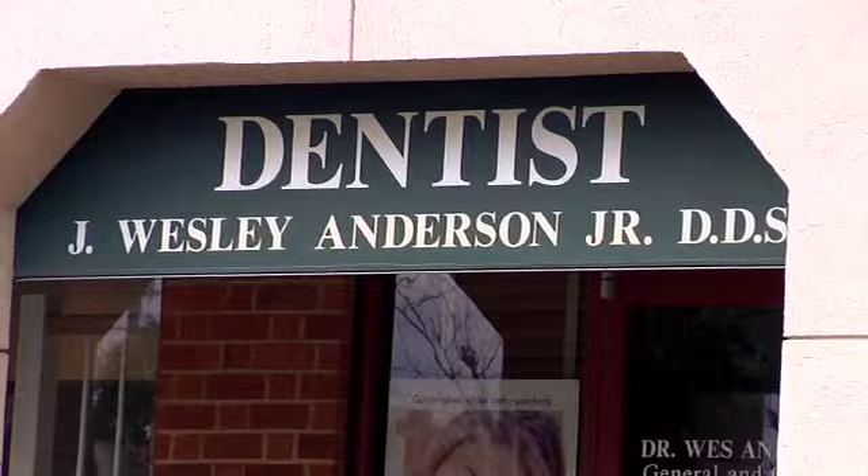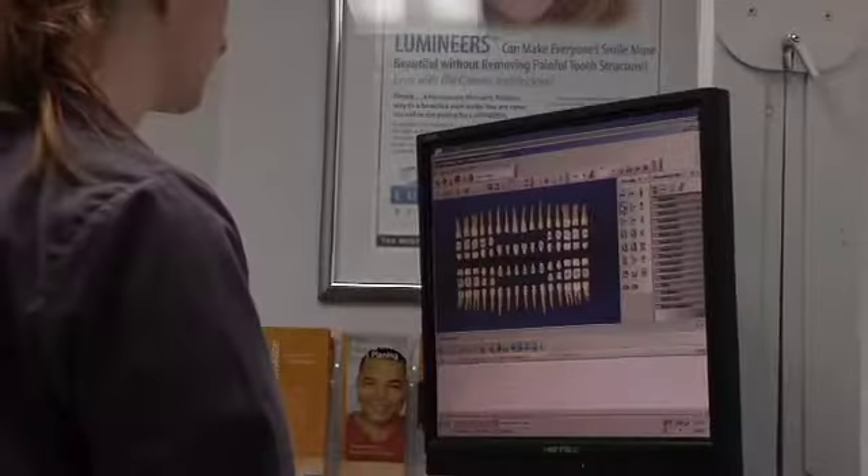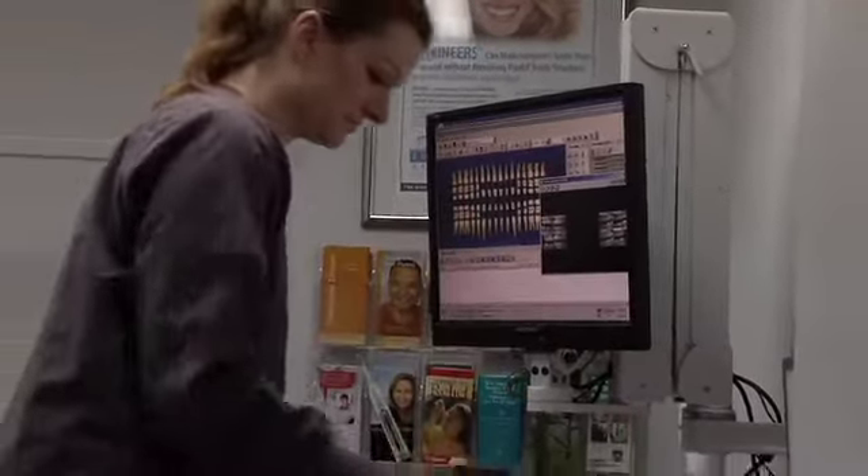Hi, my name is Dr. Wes Anderson and welcome to my practice of general and cosmetic dentistry. Cosmetic smile enhancement can create dramatic differences in your appearance and self-confidence.